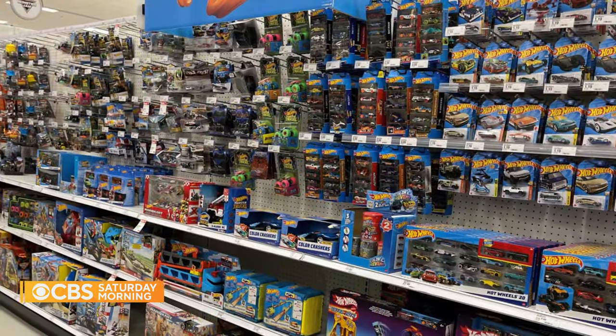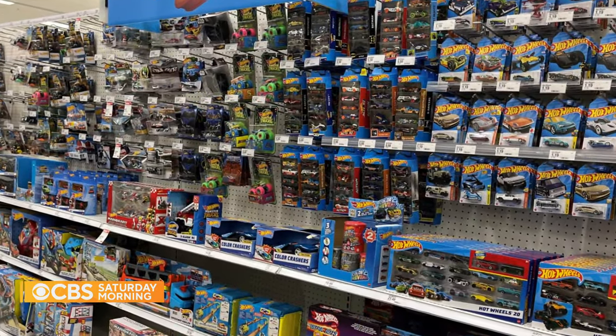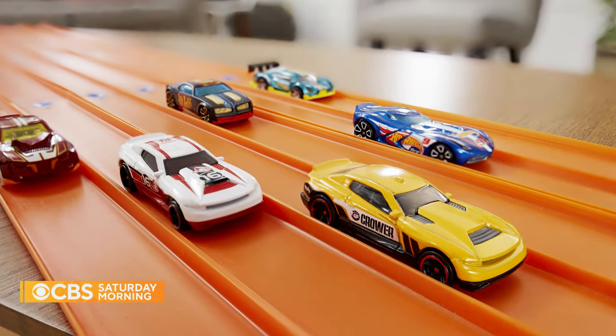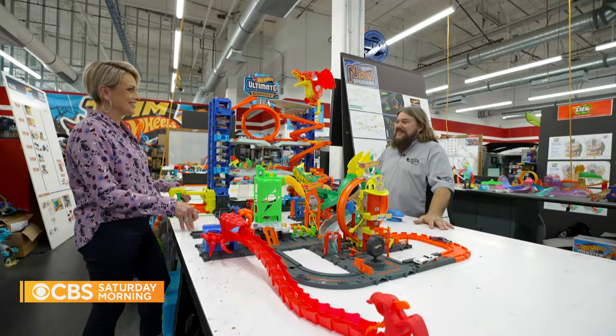Mattel sells 16.5 Hot Wheels cars every second around the world. The evolution of the brand now also includes other forms of play — this area back here is the tracks and play sets area.